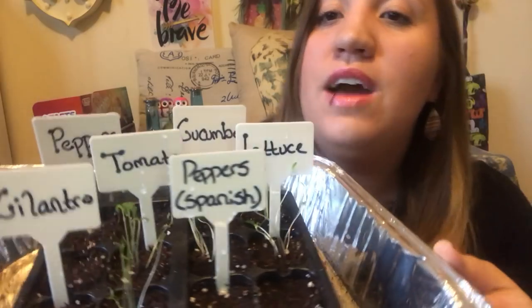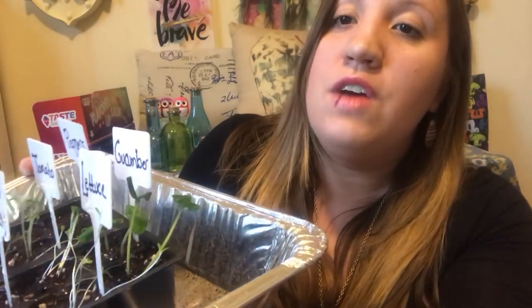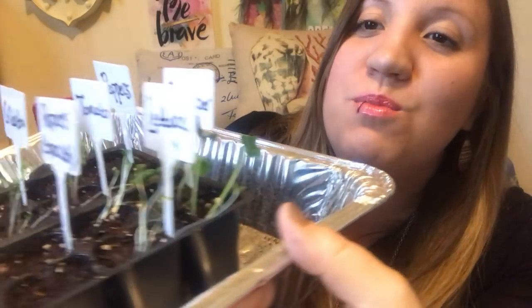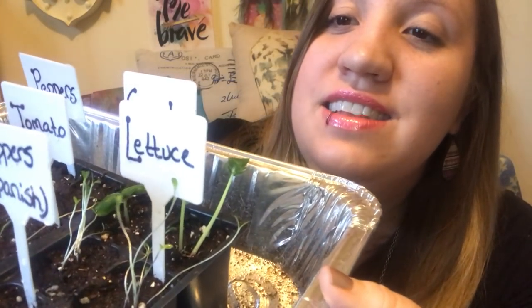Y'all remember my mini garden — the video I did on my mini garden when they were just starting to come out of the dirt? We have some improvement, we have some growth. I wanted to show you what these little guys were doing and how they are coming along. On the back row we have our cucumber, and as you can see they're doing really well, they're getting really big. The lettuce is right in front — you see the lettuce?